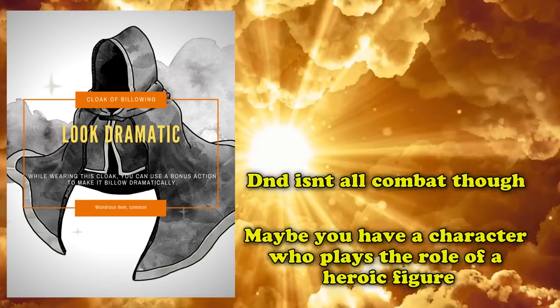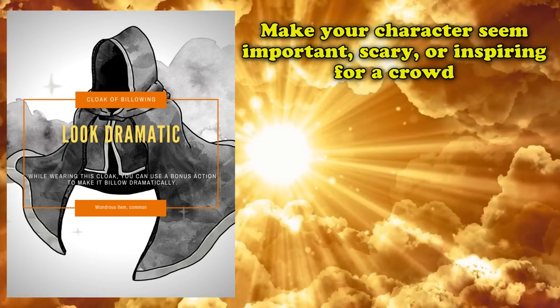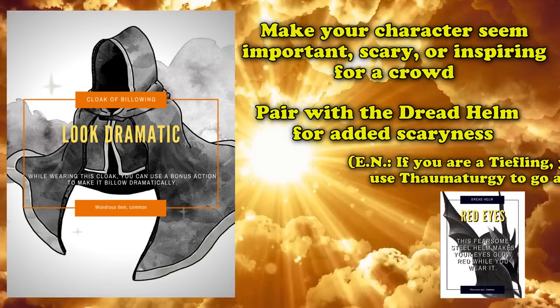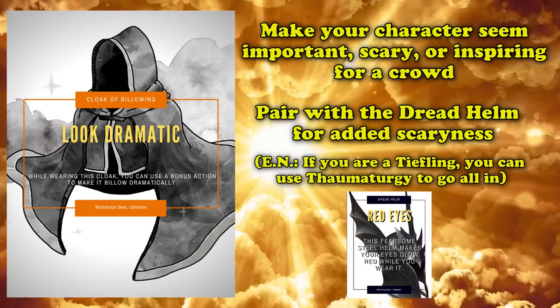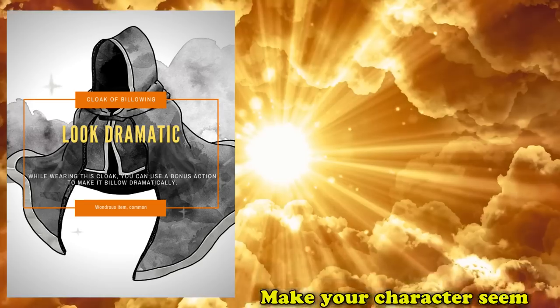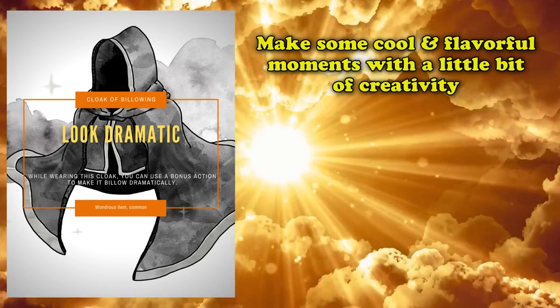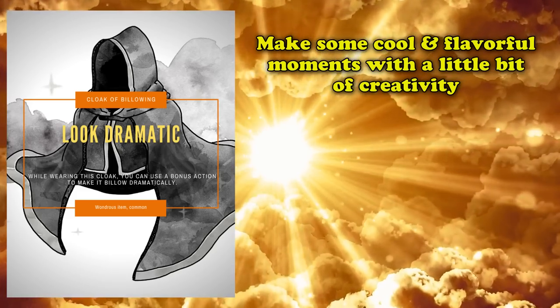Or perhaps you want to make yourself look more important than you are in front of a crowd as you make a big speech to inspire or instill fear, depending on your alignment. And if you wish to do the latter, this item might pair well with another common magic item, the Dread Helm, which just makes your eyes glow red while you wear it. And while neither of these items actually do anything by themselves, they can make for some really good and flavorful roleplay moments that can tip circumstances in your favor just on the merit of how ridiculous you would look pulling it all off.